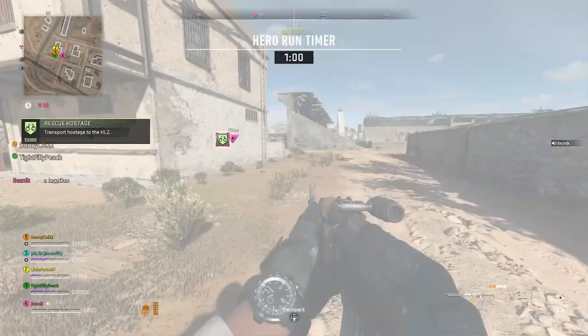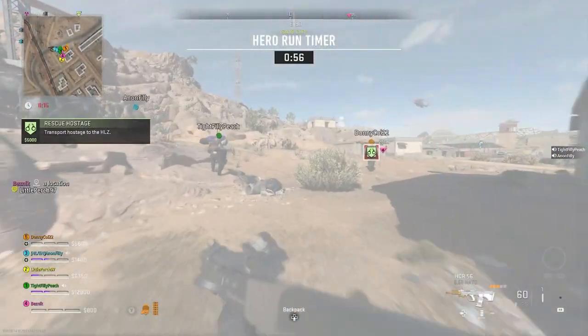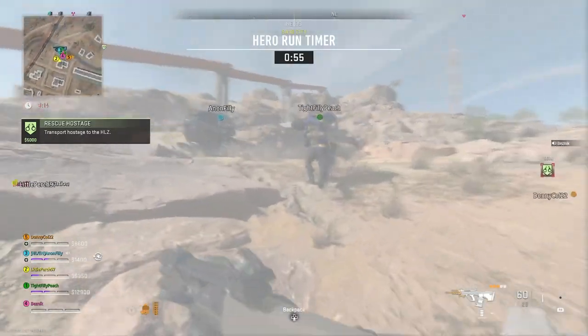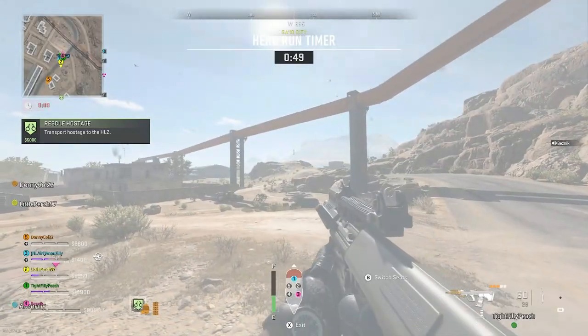As it turns out, the quickest way to do this mission is to jump on a helicopter and fly to the exfil site. Yeah, I know — cheesy music, couldn't help myself. As you can see, this method is really quick and elite.